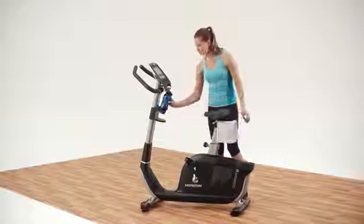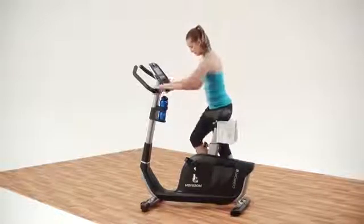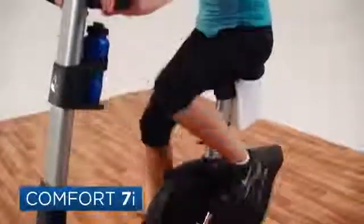Biking is a great low impact way to stay in shape, and the Horizon Comfort 7i upright bike makes it possible to ride all year long.